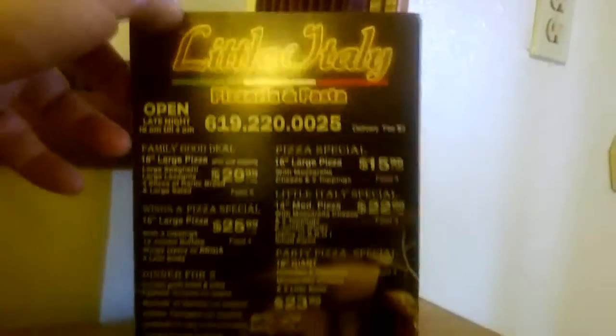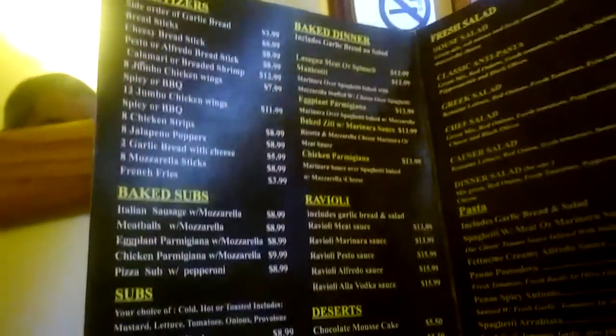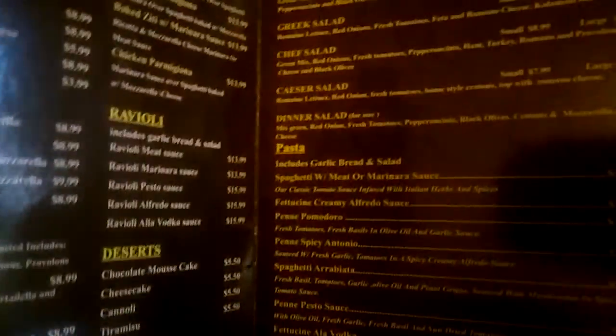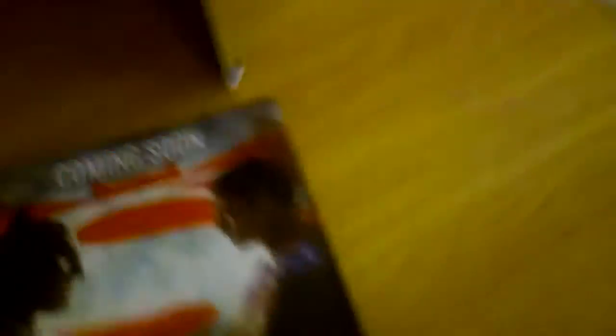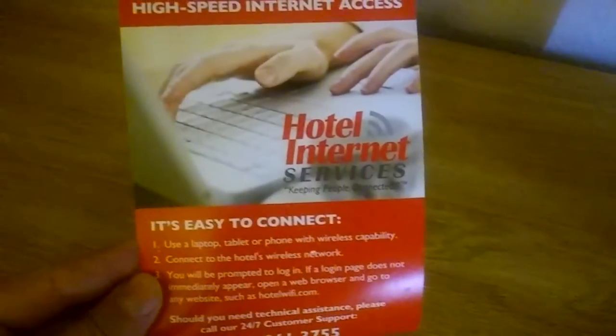We've got Little Italy here. There's the menu — I know some of you guys have eaten there before. Open all the way until 3 in the morning. I'm going to show you the prices again; you can pause the video at any time. Some of you guys have already seen this one. There's a remote. There's hotel internet services. Non-smoking.